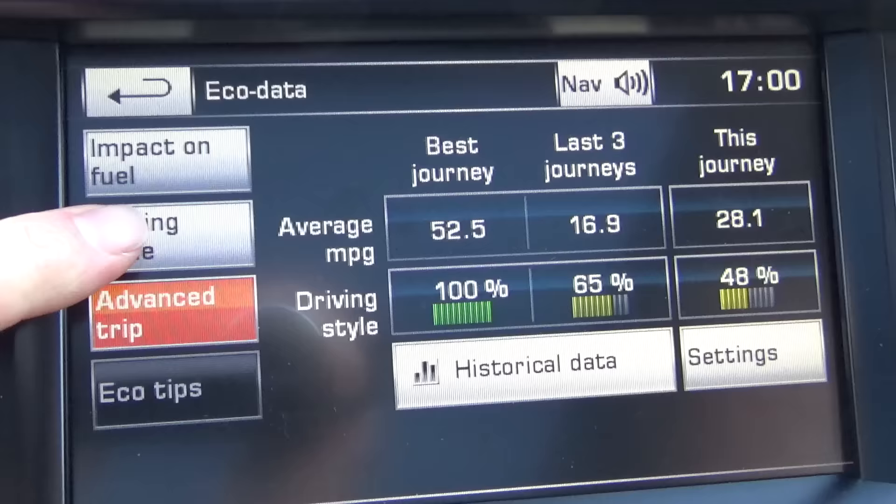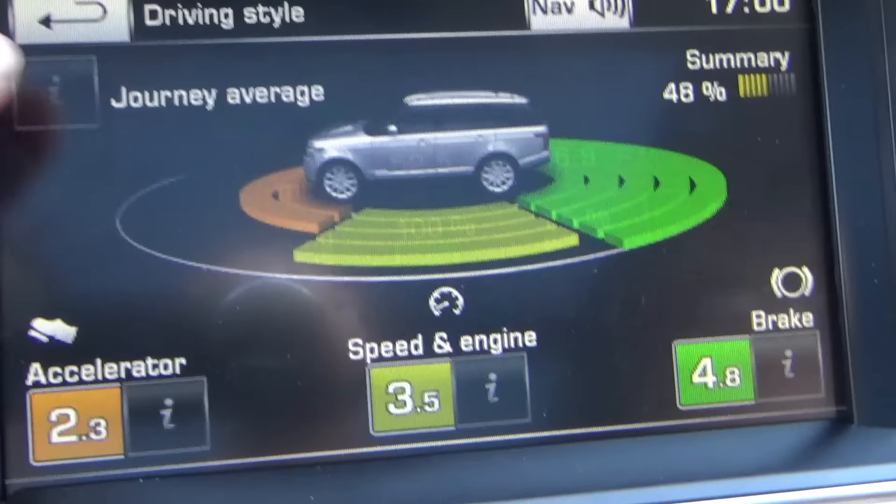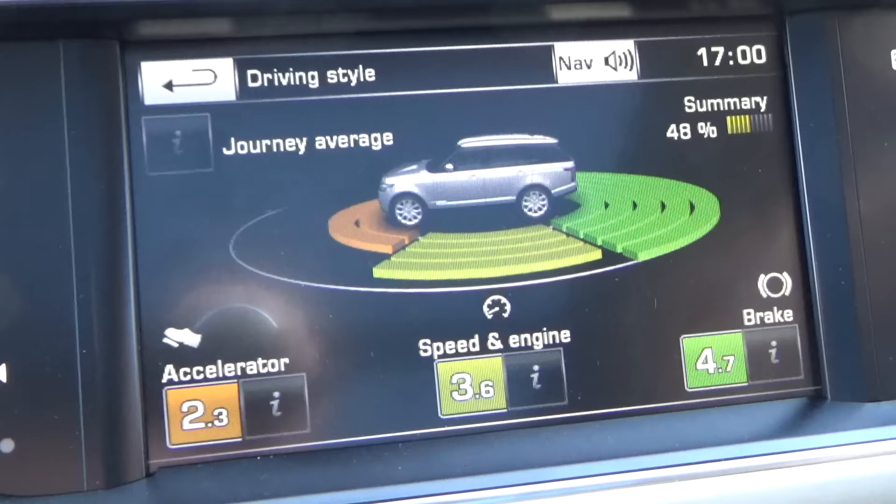If I just quickly check on the trip computer — your driving style is a bit aggressive! Very hard on the accelerator, driving style only 48% summary altogether. So far we've got an average of 28 MPG, which I guess isn't too bad. But it's a pokey car this — can't wait to get to some driving.